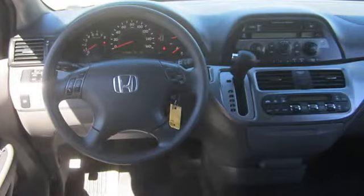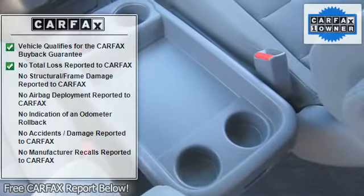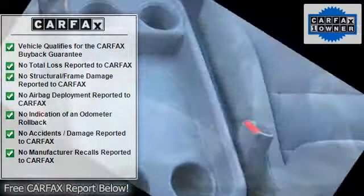Variable speed intermittent wipers, third passenger door, fourth passenger door, power third passenger door, power fourth passenger door.